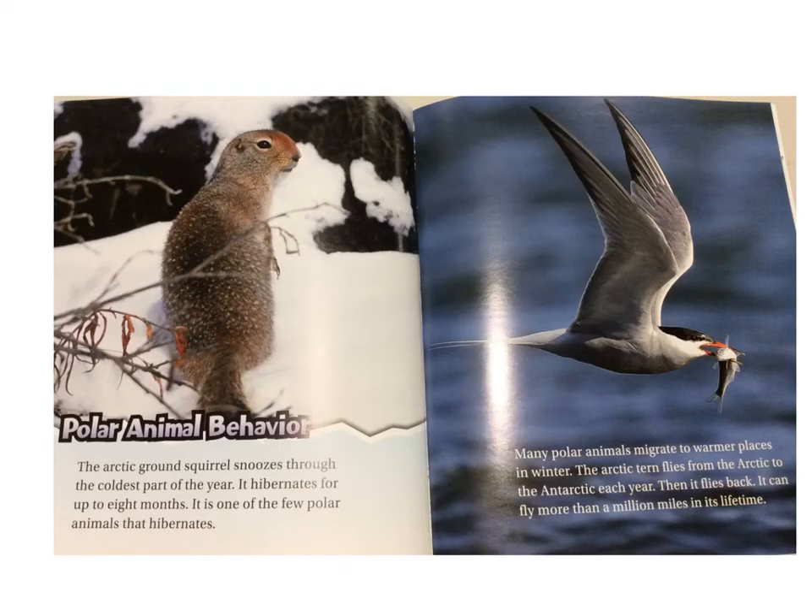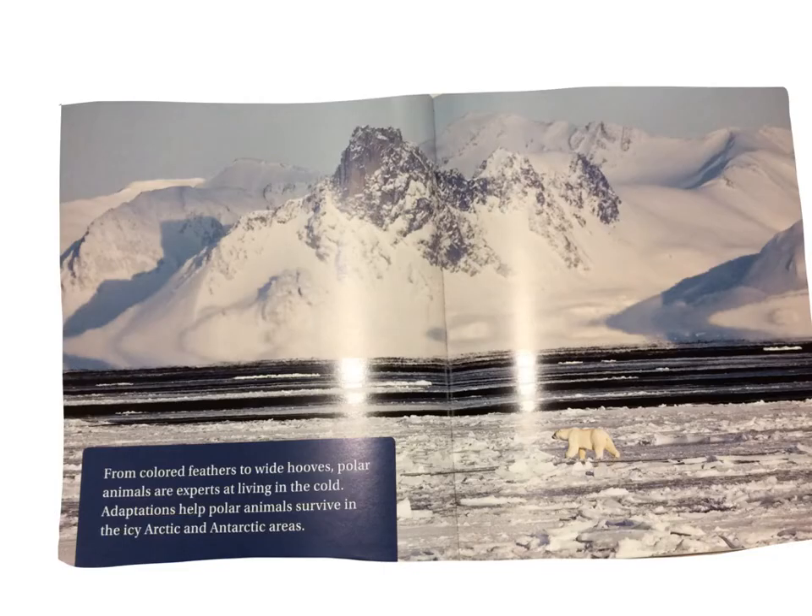Polar animal behaviors. The arctic ground squirrel snoozes through the coldest part of the year. It hibernates for up to eight months — it is one of the few polar animals that hibernates. Many polar animals migrate to warmer places in the winter. The arctic tern flies from the Arctic to the Antarctic each year, then flies back. It can fly more than a million miles in its lifetime. From colored feathers to wide hooves, polar animals are experts at living in the cold. Adaptations help polar animals survive in the icy Arctic and Antarctic areas.